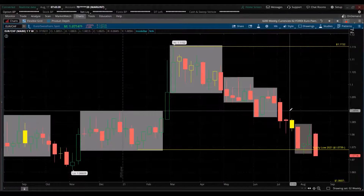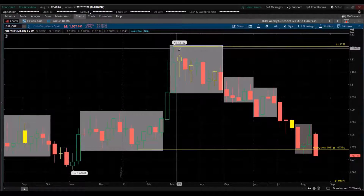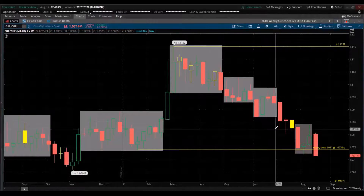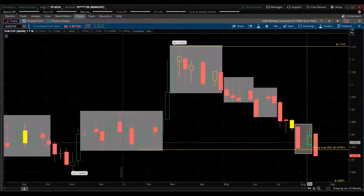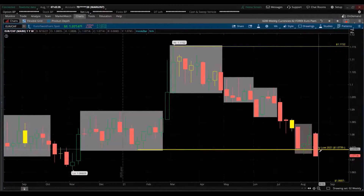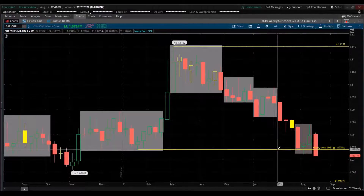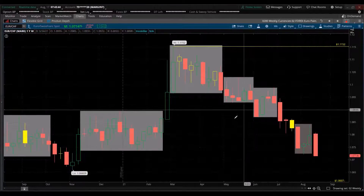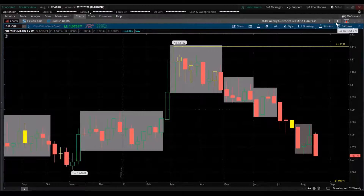EUR/CHF — the Swiss franc is also a safe-haven currency. As EUR/CHF is declining, it's giving favor to the Swiss franc. We broke below the year low — a new low — showing strong bullish momentum for the Swiss franc. Both the Swiss franc and the Japanese yen are safe-haven currencies going strong in their trend. One should also be concerned about the metals — gold and silver — as they are usually safe-haven trades as well.